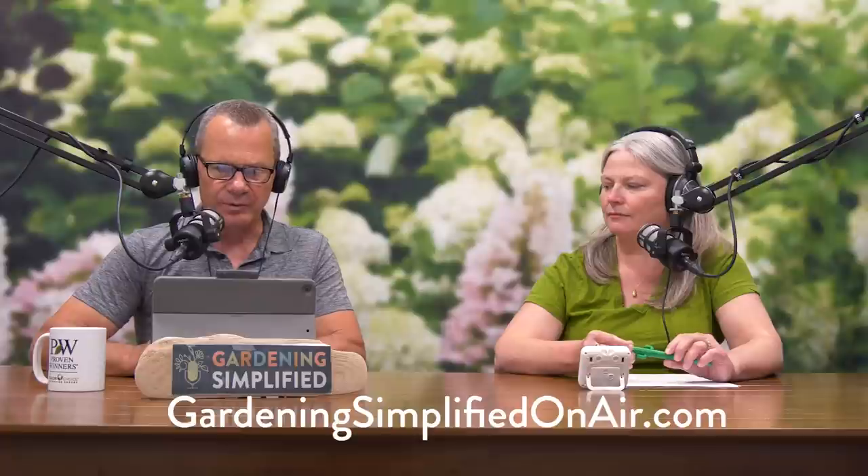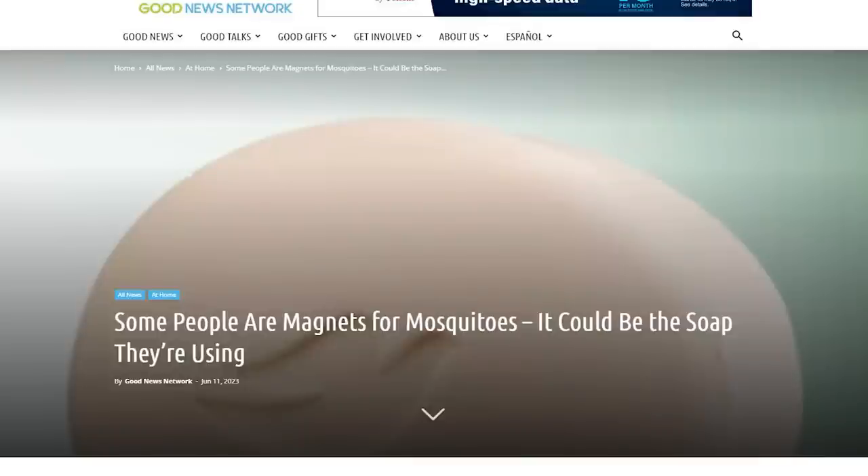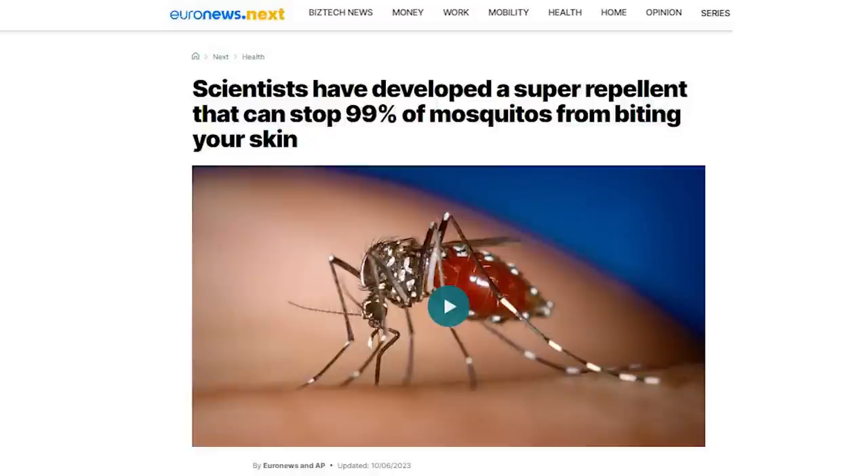We'll post some stories on the website GardeningSimplifiedOnAir.com. I found a great story suggesting that the soap you're using may be attracting mosquitoes. There's also a study from Hebrew University in Israel developing a new kind of insect repellent — a chemical camouflage. And another study where if you swat at a mosquito, it has a memory that you've been swatting and actually avoids you. Don't believe everything you read on the internet.